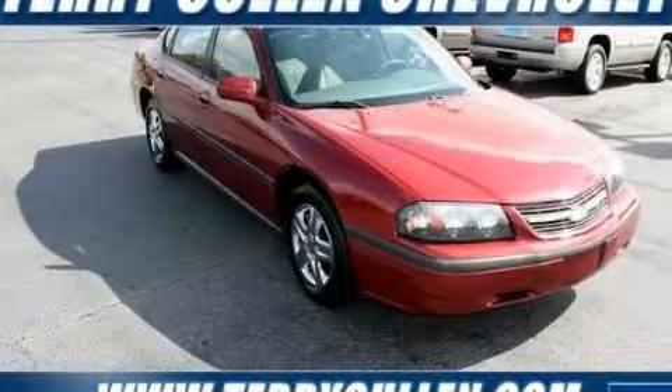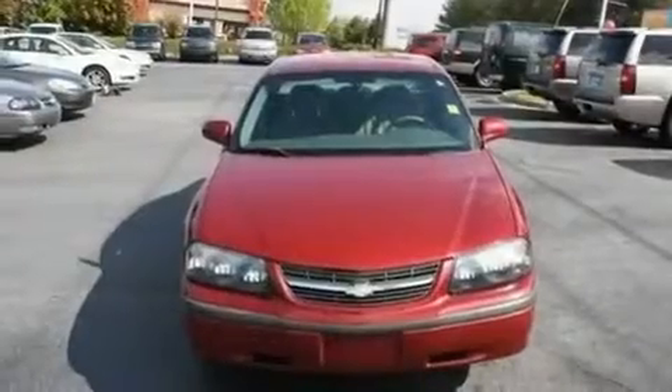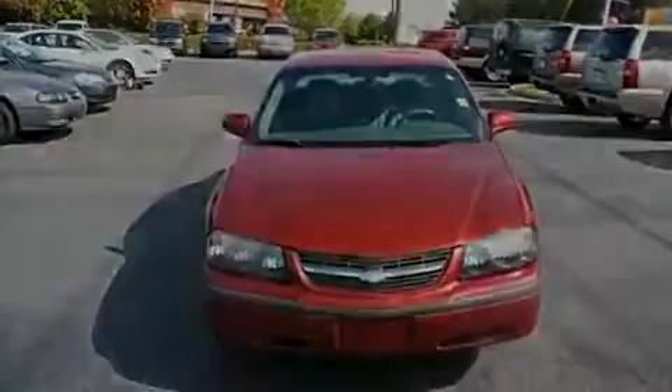This is a 2005 Chevrolet Impala. It's a 3.4-liter six-cylinder engine and a four-speed automatic transmission.